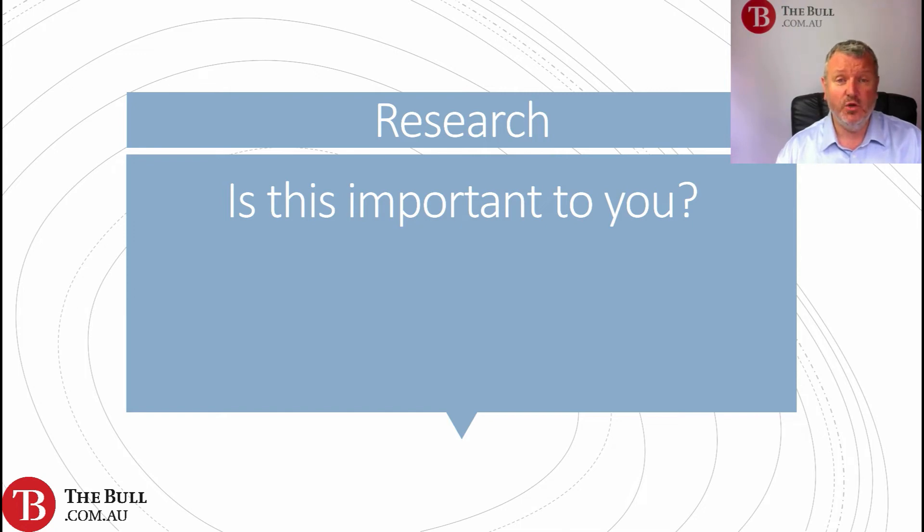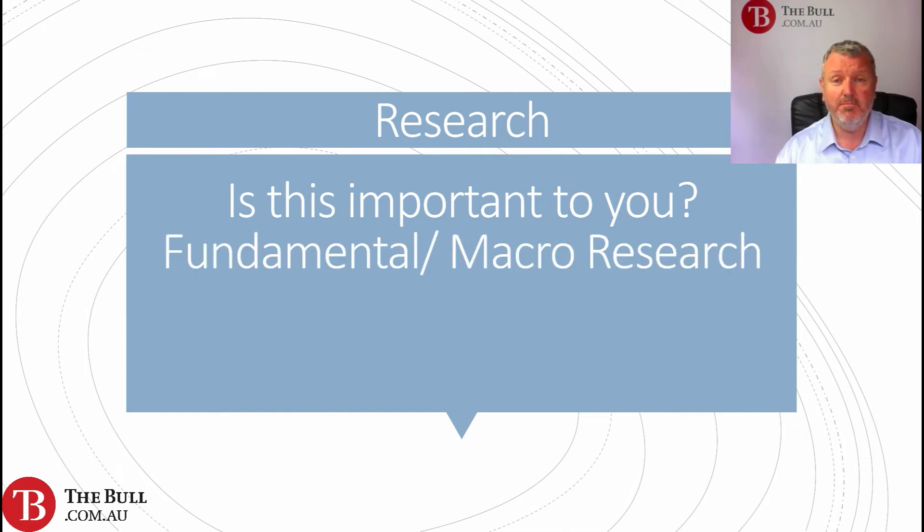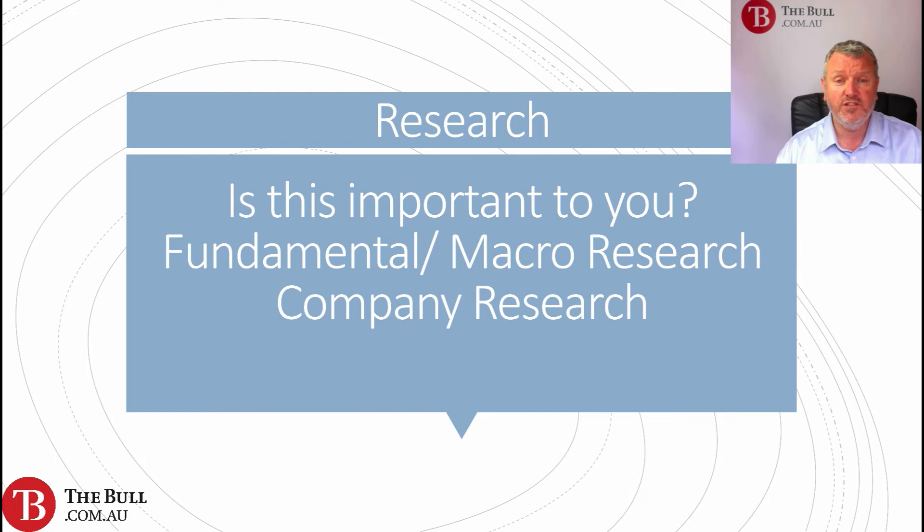Research is the next section. Is that important to you? Are we looking at fundamental research, macro research, or technical analysis research? Some brokers offer this, some don't. Is that important to you, or can you do your own research? Do you need individual company research? All of these things may be important if research is a priority for you.